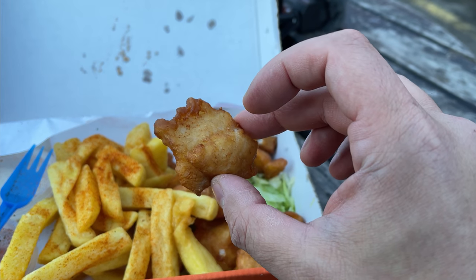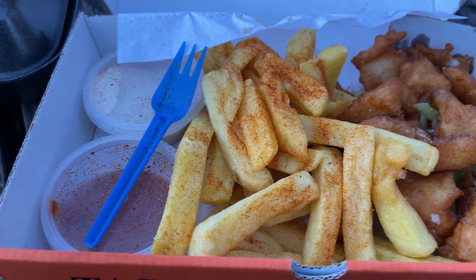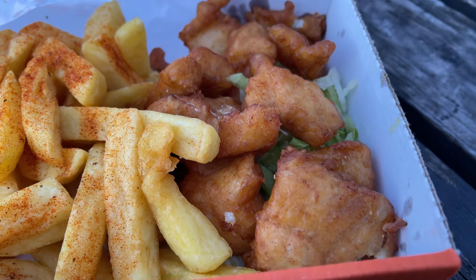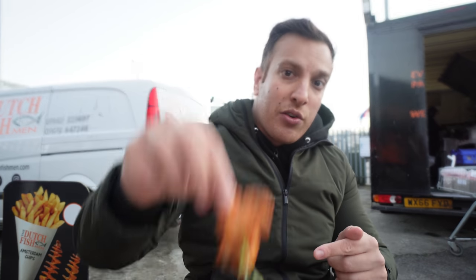Usually I prefer haddock, but I do enjoy the cod here. I think 99% of people prefer cod over haddock — I'm definitely in that 1%. If you're looking for a good little meal, cod bites and chips with a little bit of tartar sauce — it's probably not the best tartar sauce I've had, but it's perfectly serviceable. Good little portion there as well.